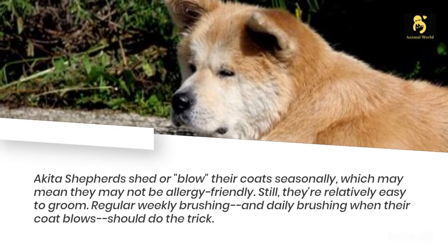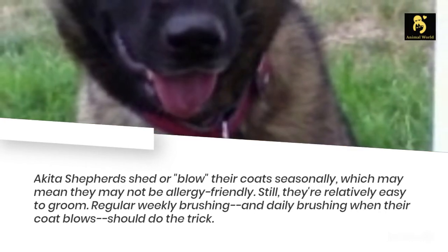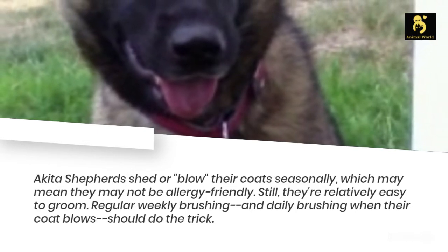Akita Shepherds shed or blow their coats seasonally, which may mean they are not allergy-friendly. Still, they're relatively easy to groom. Regular weekly brushing and daily brushing when their coat blows should do the trick.